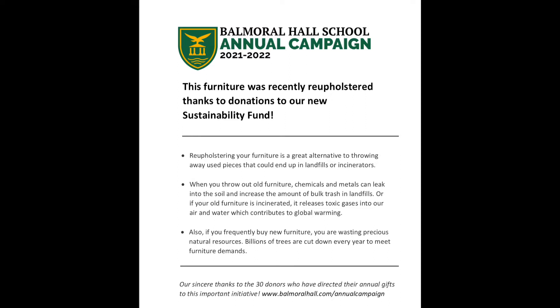It also reduces the need to buy new furniture, which contributes to billions of trees being cut down to meet furniture demands every year. Please treat the newly upholstered furniture with care so it can last a long time and we can continue to reduce our environmental footprint.